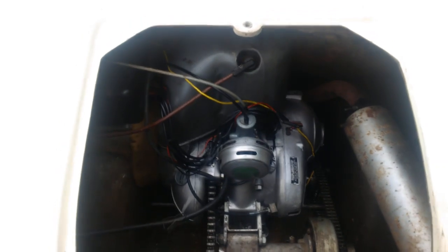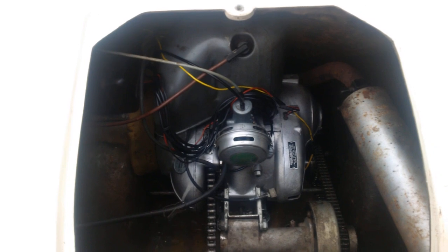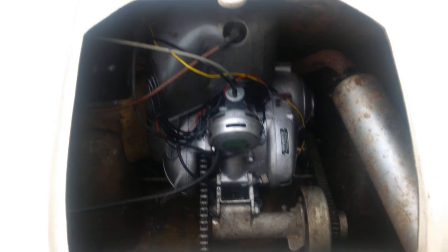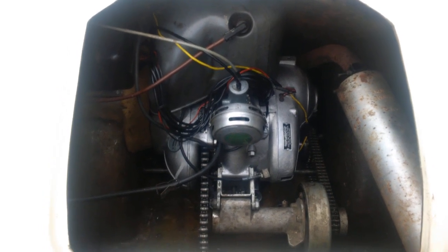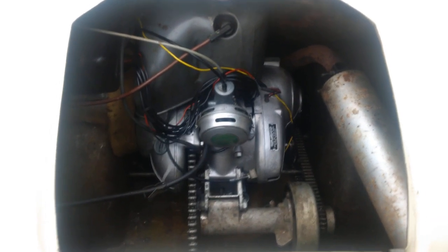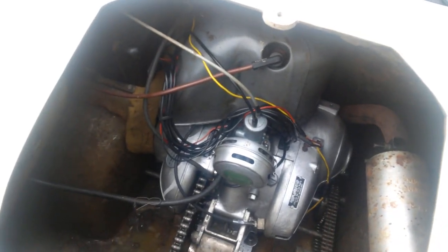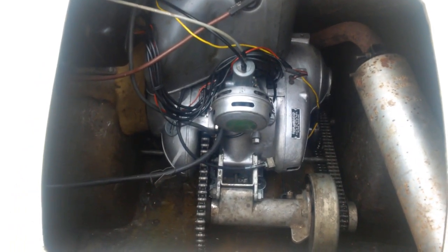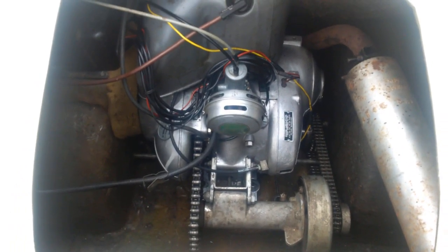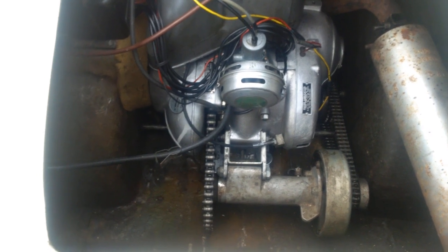Push the ignition switch in, turn it to the right again, and the engine runs in the opposite direction, giving you four speeds in reverse. The engine displaces 197cc and is rated at nine and three-quarter horsepower. It uses a Villiers slide carburetor with a cable-operated choke and a cable-operated clutch, with the four-speed transmission attached directly to the engine.